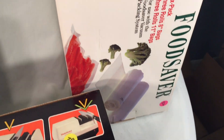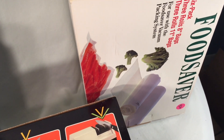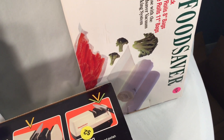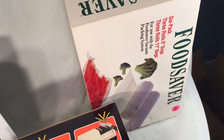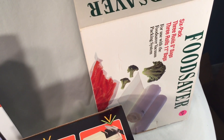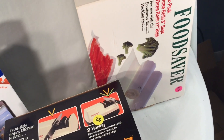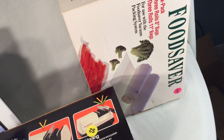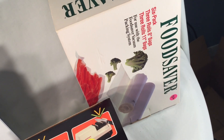And then these FoodSaver bags here — I opened that up. One of the rolls was opened, but I can't tell whether any bags have been used from it. I'm going to check to see if it's entirely new and just open box, and hopefully I can sell it open box and maybe get $15 or $20 out of the FoodSaver bags.